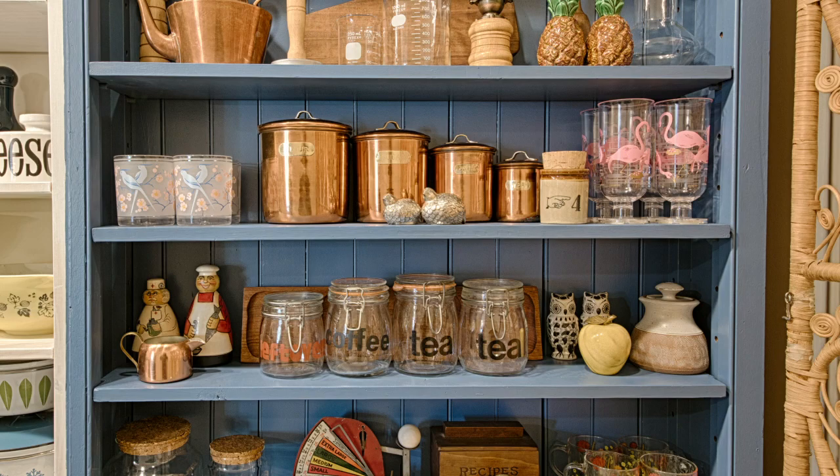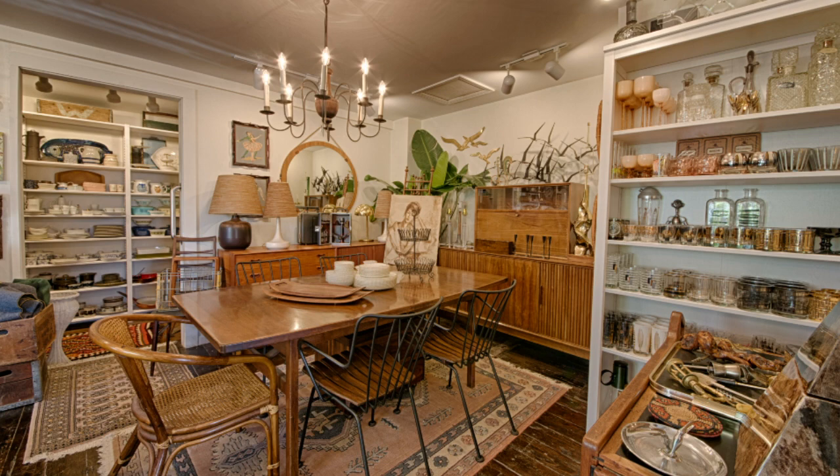Liz spends a lot of time curating the absolute best of the best stuff. She doesn't bring home just anything, and she usually runs it by me just to see if I think it's cool or not. The things that she has are definitely things that people will want — not just everyday run-of-the-mill fashion items, but some of the hipper stuff.